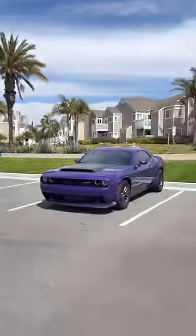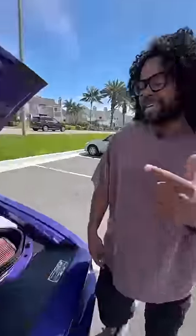Behind me is a Dodge Demon 170, and this is the pinnacle of the muscle car. Under the hood is the last supercharged Hemi V8 — moment of silence.